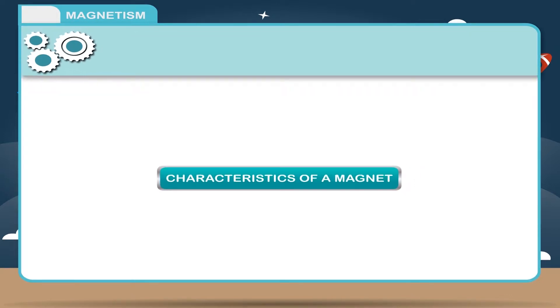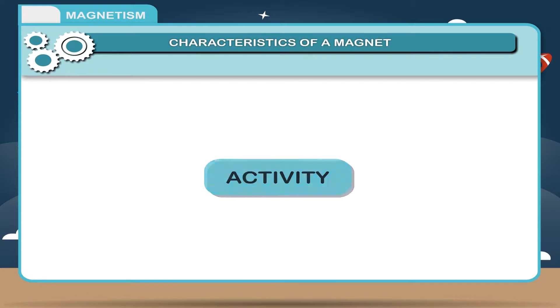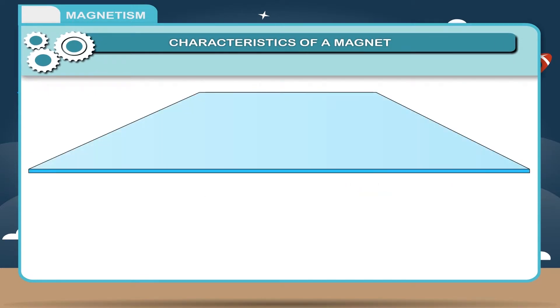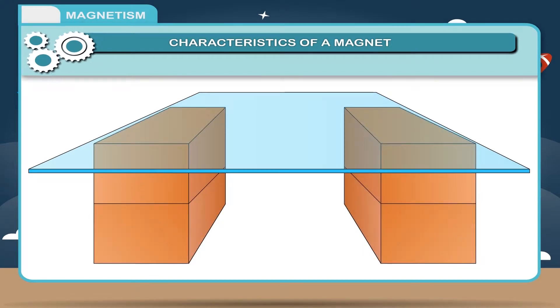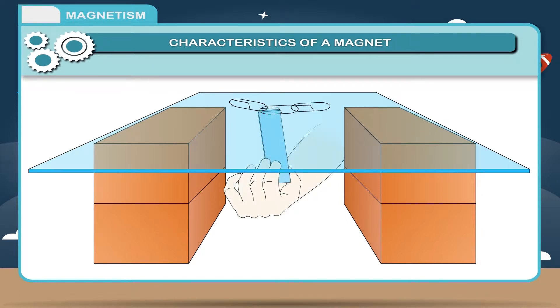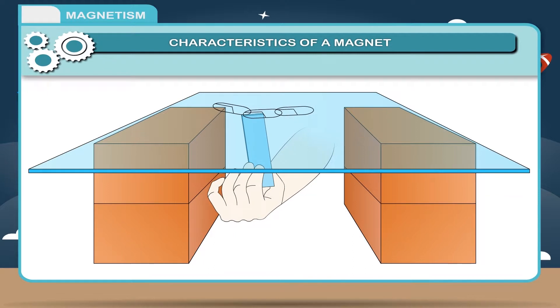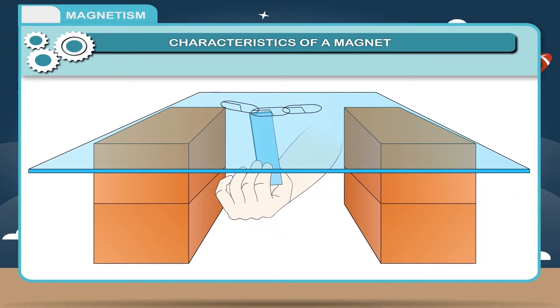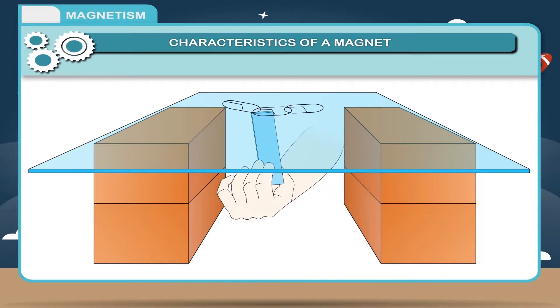Characteristics of a magnet — Activity: Magnet exerts force. Take a piece of glass and put it over two blocks. Spread some iron pins over the glass and put a magnet under the glass. Now move the magnet in any direction. The pins will move in the direction in which the magnet is moving.